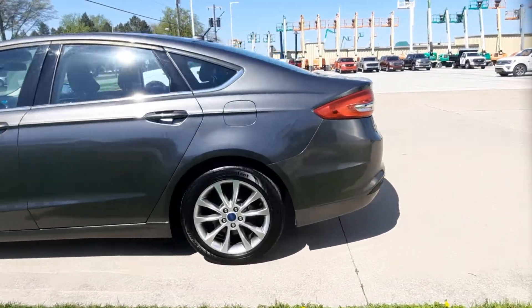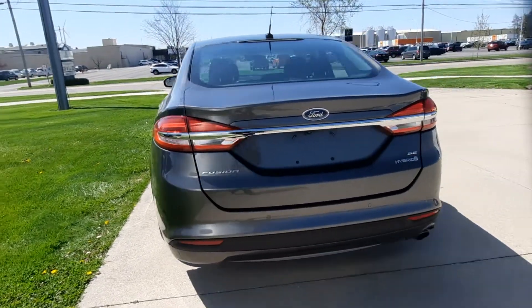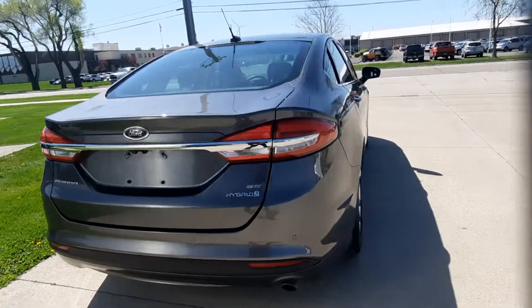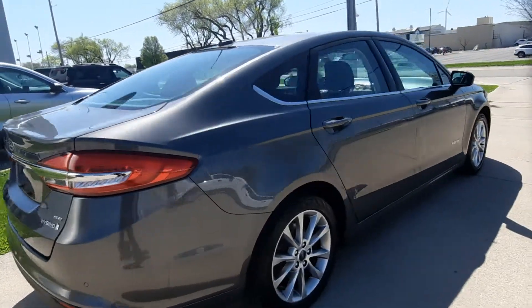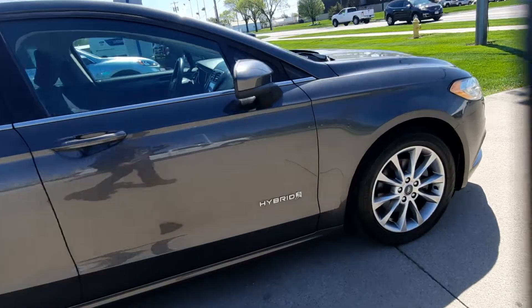This one does have rear park assist. Outside's in pretty good shape. Tires look good all the way around.